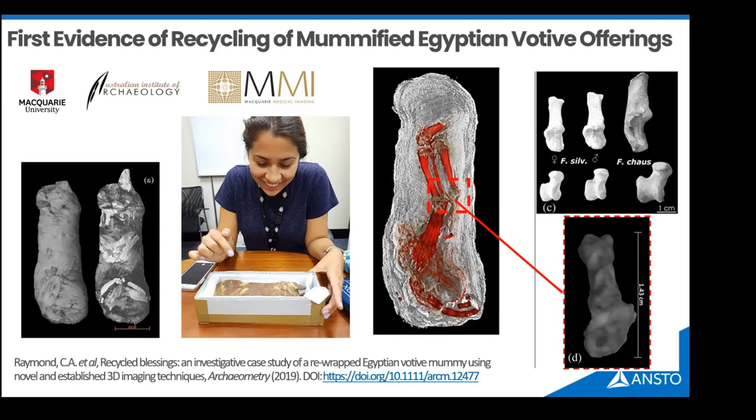Using a combination of carbon dating, synchrotron and neutron imaging, Carla discovered the first evidence of recycling of mummified or sacrificed animals in ancient Egypt. A cat had been sacrificed, mummified, wrapped and sold to a pilgrim, placed in a temple — then generations later, around 500 years later, someone had taken that cat out, unwrapped it, broken it into smaller pieces, re-wrapped it, and sold it again as an offering. Quite an interesting cultural insight discovered with neutrons.